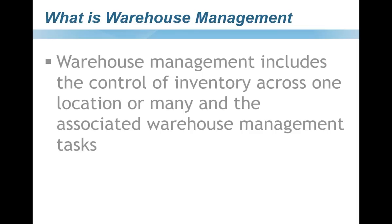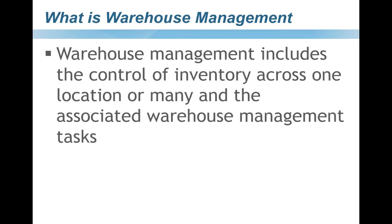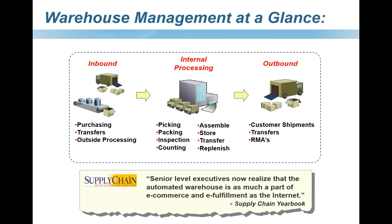What is warehouse management? Generically defined, it's everything that controls inventory across a particular location. Those tasks can be very wide-ranging. We have all of the inbound functions such as purchases, inventory being transferred from one location to another, maybe sending and receiving product from an outside processor, all of your internal processing — picking, packing, inspecting an item, doing an inventory count, assembly, storing those items, transferring, replenishing, and finding and shipping all of your products on customer shipments, transfers, and RMA.